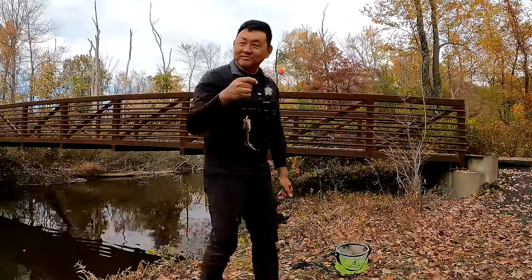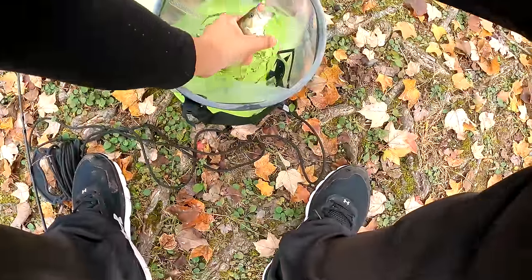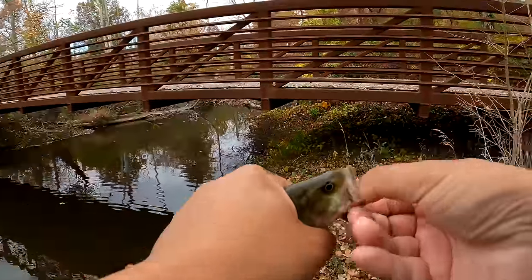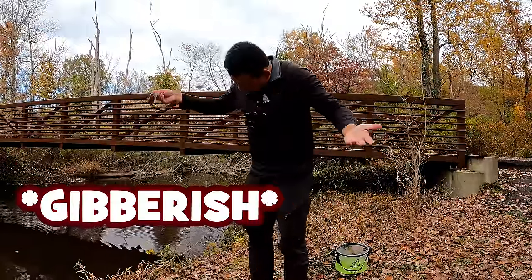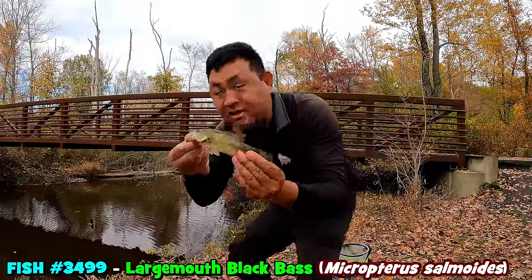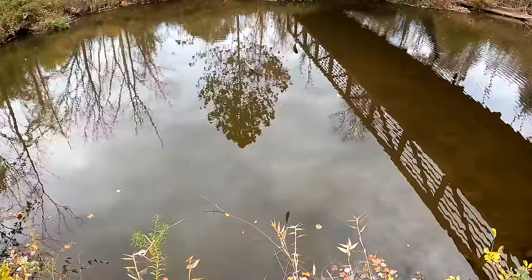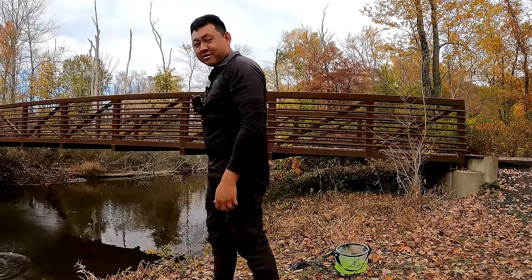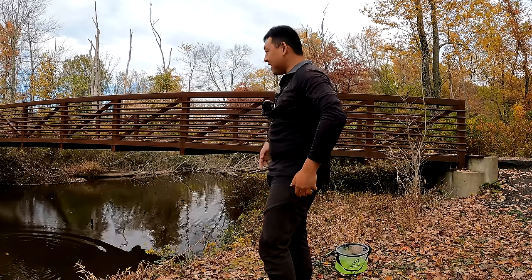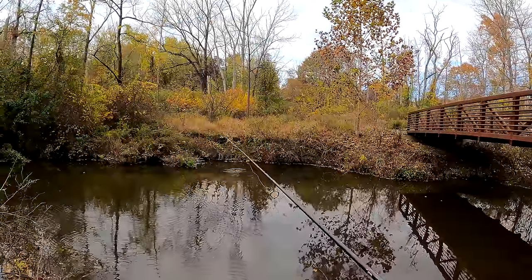It's a bass — it's a largemouth bass. Of course it's a little largemouth bass. Go down there and go call your bluegill cousin, man. But I'm telling you, there's a crappie down there. Of course it's a little bass — always in my way when I want to catch something else.